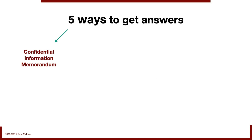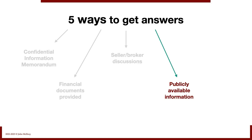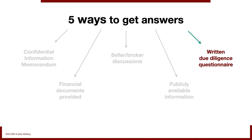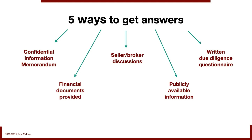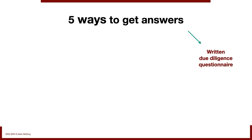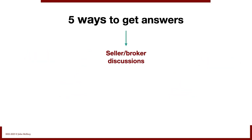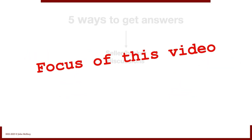We discussed the SIM in our video on requesting financials. We're also going to get financial documents, statements, and other information from the seller. We're going to have seller-broker discussions — that's mostly what this video is about. There's publicly available information we can access, and we're going to give the seller a written due diligence questionnaire as well. Of those five, I'd say discovery tools are mostly the first four. The fifth — the written due diligence questionnaire — has some discovery value but is mostly for verifying information we've already been given.